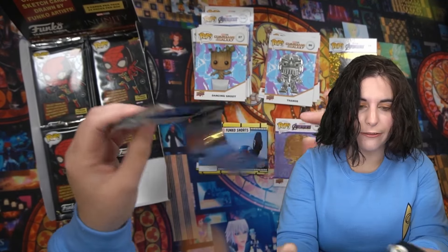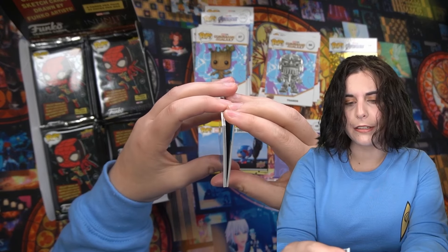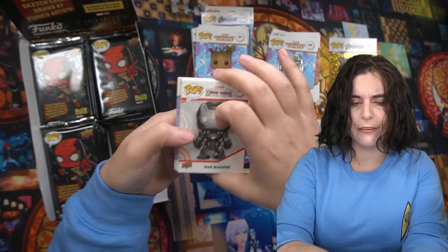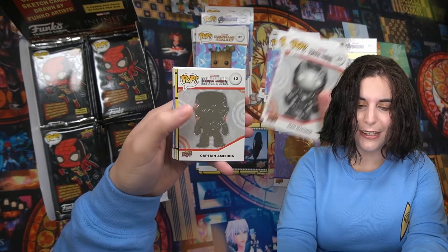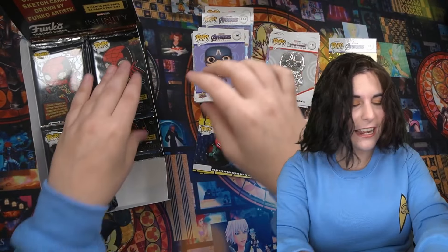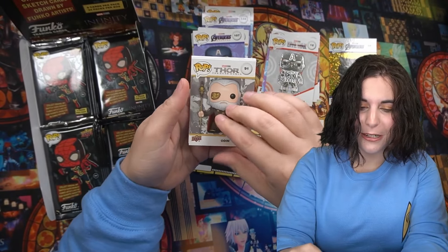I'm trying to trim down my Funko Pops, but anytime I get rid of a bunch, they announce a bunch of new ones that I want and I fill back up again. This is a bricked pack right here. I should have opened this when I first got it. Baby Groot with the bomb. Captain America. The Red Skull. I'm starting to enjoy this a bit more now that I'm actually seeing ones that I own. Otherwise I was just like, I'm just looking at Funko Pops — it's kind of weird.